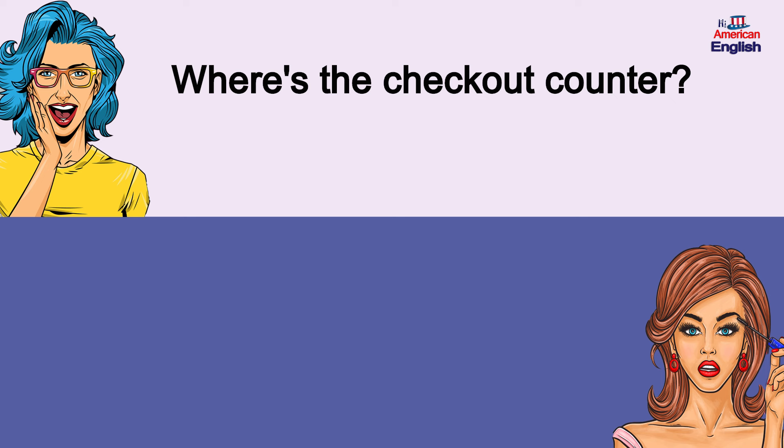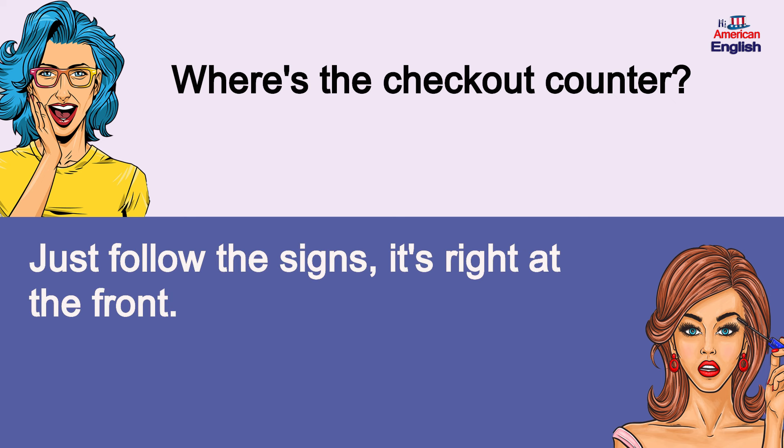Where's the checkout counter? Just follow the signs, it's right at the front.